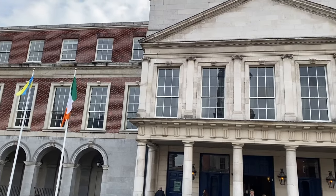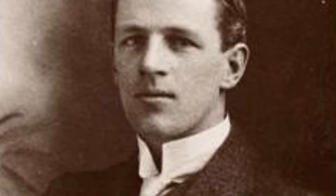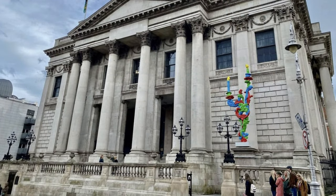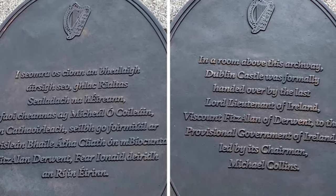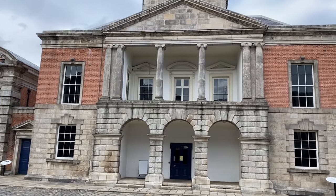Over the centuries Dublin Castle was the center of British government, but that all changed in the 1916 Easter Rising event. Captain Sean Connolly commanded a small group of troops from the Irish Citizens Army in an attack on Dublin Castle. Dublin Metropolitan Policeman James O'Brien was shot and killed, and the rebels took control of the guardhouse before being forced to retreat into the fortified Dublin City Hall. Soon Connolly was killed by a sniper bullet, making him the first rebel killed in the 1916 Easter Rising. Dublin Castle remained in the control of the British government until it was formally turned over to an independent Ireland in 1922. Since that time, it has been the center of government for the Irish Republic.